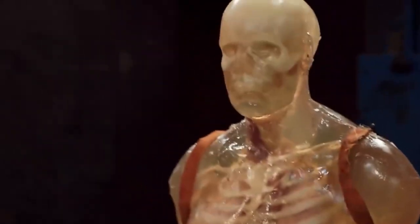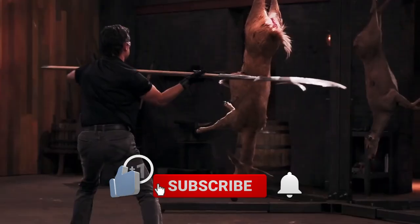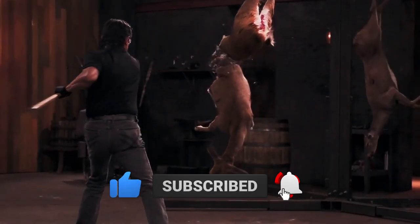Thank you everyone for tuning in to Film Trip. Don't forget to leave a like, press subscribe, and comment below if you agree or disagree with our list. Bye for now!